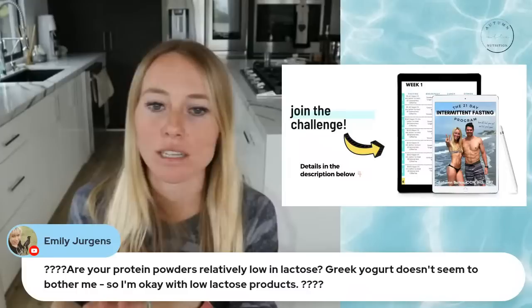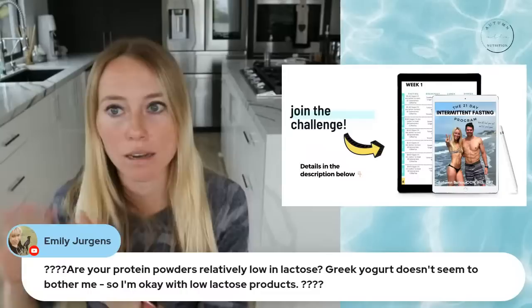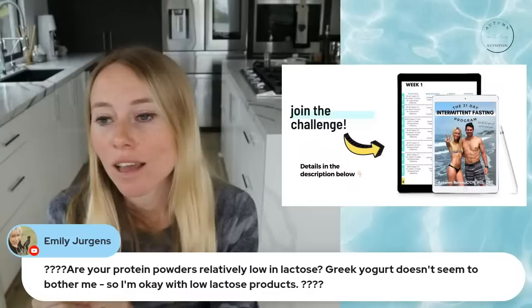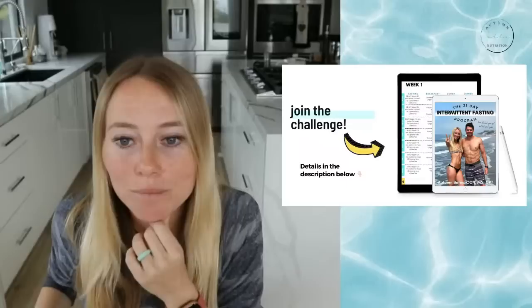Regarding protein powder and lactose: if Greek yogurt doesn't bother you, my protein powder won't either, because it's a whey protein isolate — the lowest lactose option out of all the different whey proteins. I chose it because a lot of people are lactose intolerant. From a GI health perspective, I only use whey protein isolate. My zero sugar protein powder is 100% whey protein isolate, uses only monk fruit and stevia, no erythritol. You can find it at autumnelnutrition.com/shop.